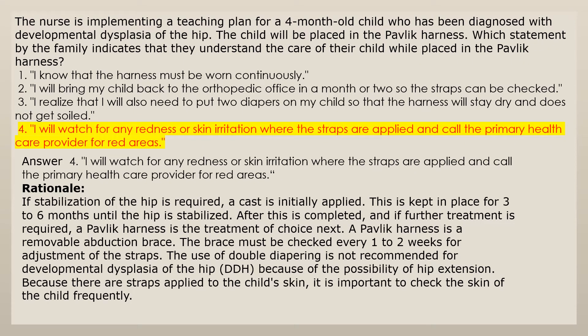Answer 4: I watch for any redness or skin irritation where the straps are applied and call the primary health care provider for red areas. A Pavlik harness is a removable abduction brace. The brace must be checked every one to two weeks for adjustment of the straps. The use of double diapering is not recommended for DDH because of the possibility of hip extension. Because there are straps applied to the child's skin, it is important to check the skin of the child frequently.